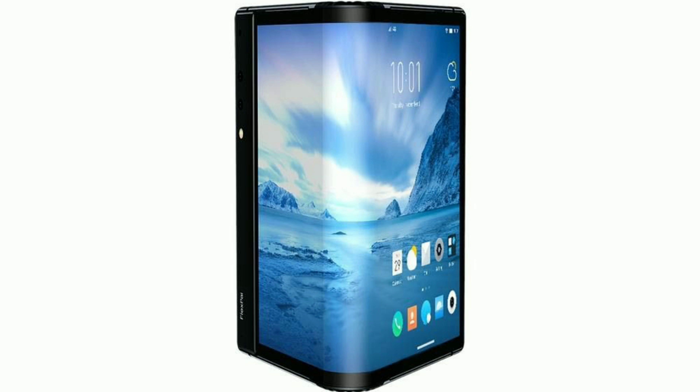This FlexPi has been released with official specifications. It has a 7.8-inch display with a Snapdragon Octa-core processor, running Android 9.0 WattroOS.